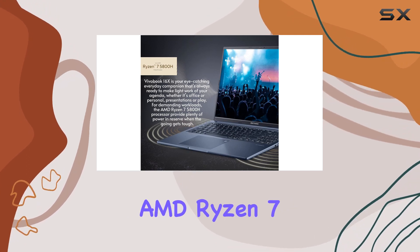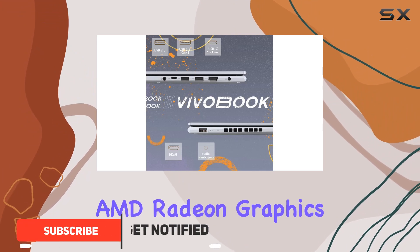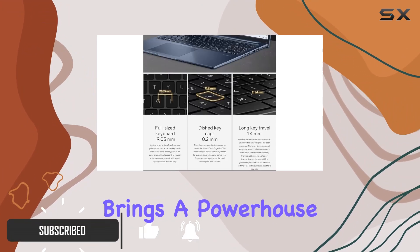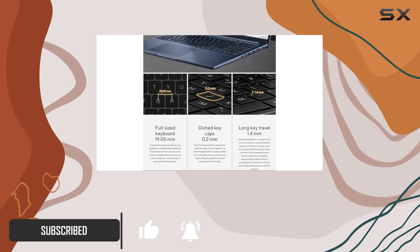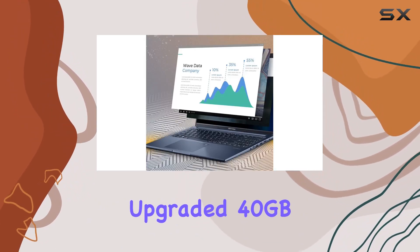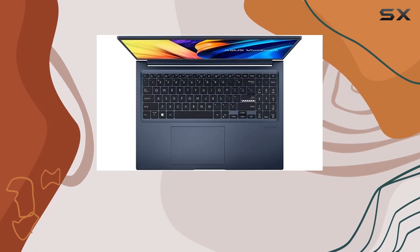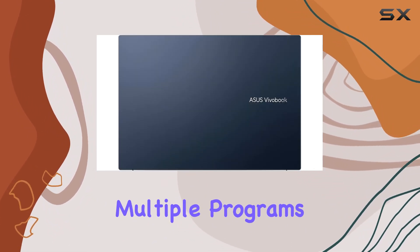Powered by the latest AMD Ryzen 7 5800HS processor and boasting AMD Radeon graphics, this laptop brings powerhouse performance for unstoppable multitasking and smooth application runs. With its upgraded 40GB RAM and spacious 512GB SSD, you can tackle basic tasks and run multiple programs seamlessly.